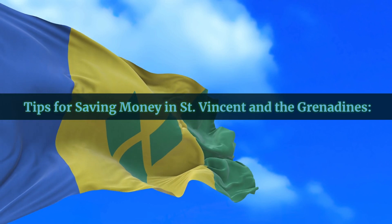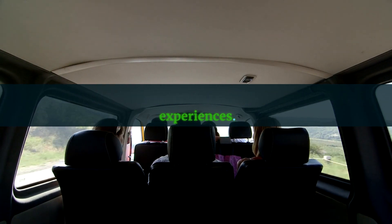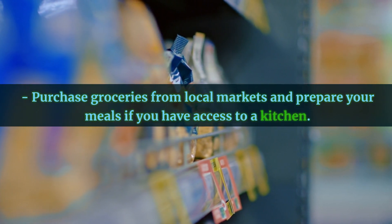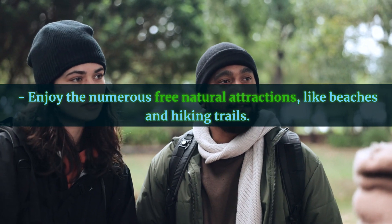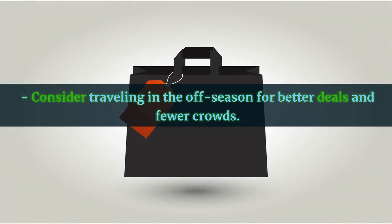Tips for saving money in St. Vincent and the Grenadines: utilize the local minibuses for cheap and authentic travel experiences; purchase groceries from local markets and prepare your meals if you have access to a kitchen; enjoy the numerous free natural attractions like beaches and hiking trails; and consider traveling in the off-season for better deals and fewer crowds.